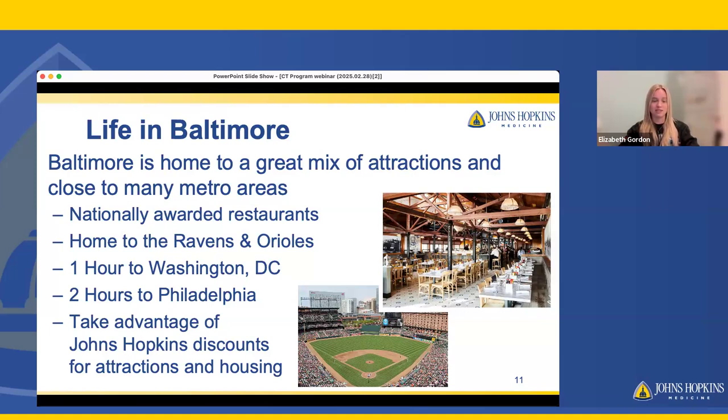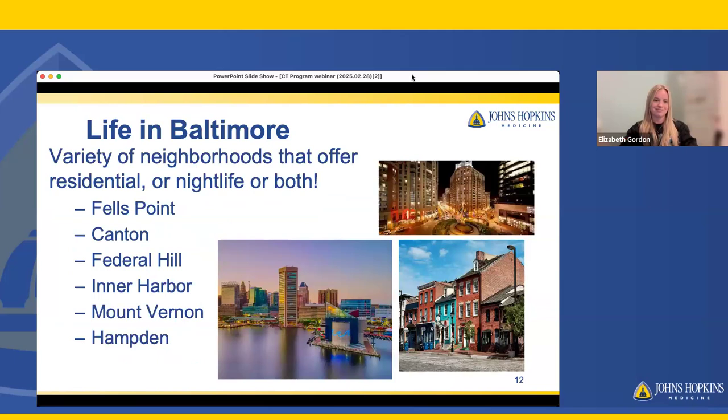A lot of these places offer discounts to Johns Hopkins employees that I've personally taken advantage of. Another great thing about Baltimore is there are little cities within the city, including Fells Point, Canton, Federal Hill, Inner Harbor — where I live — Mount Vernon, and Hampton. Most of them you can walk to very quickly, and on the way you can stop at cute coffee shops, restaurants, or just sit on a bench and enjoy the harbor and sailing views.